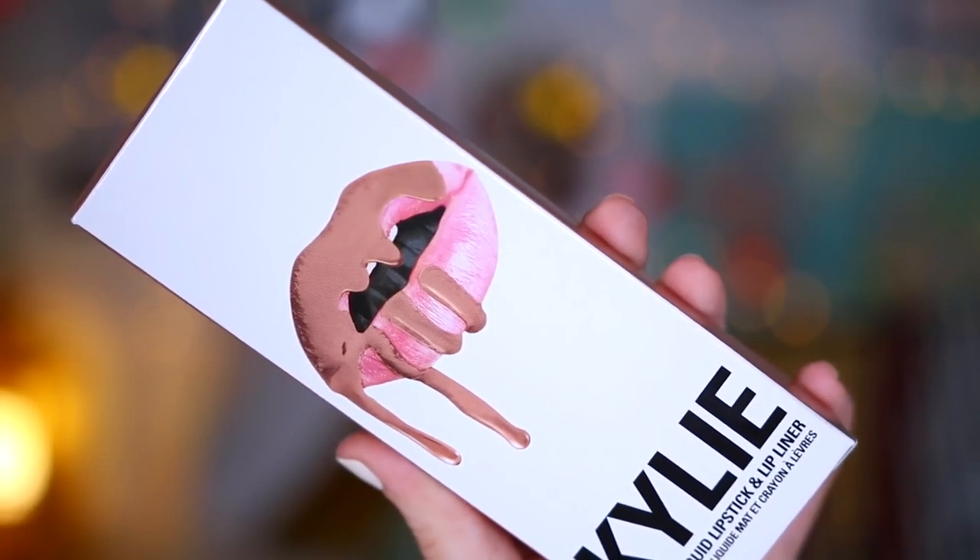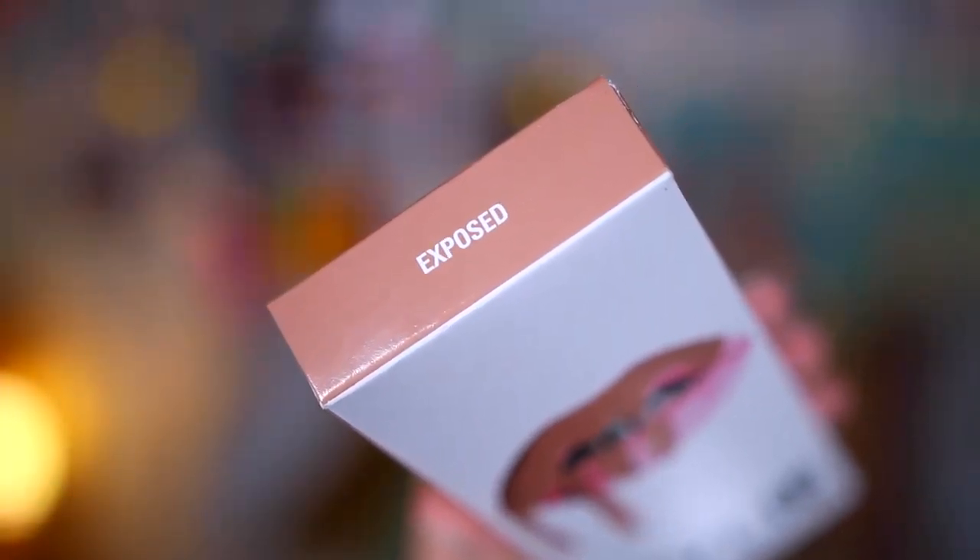And now is the time for the lip kits. The first one I put on is Exposed — this is my new favourite. Like Coco K and Exposed are so gorgeous if you want a really pretty nude. Look how pretty this is. It's honestly my most perfect nudie shade — like peachy nude. Coco K is a much more pinky nude, but I love them both so much.